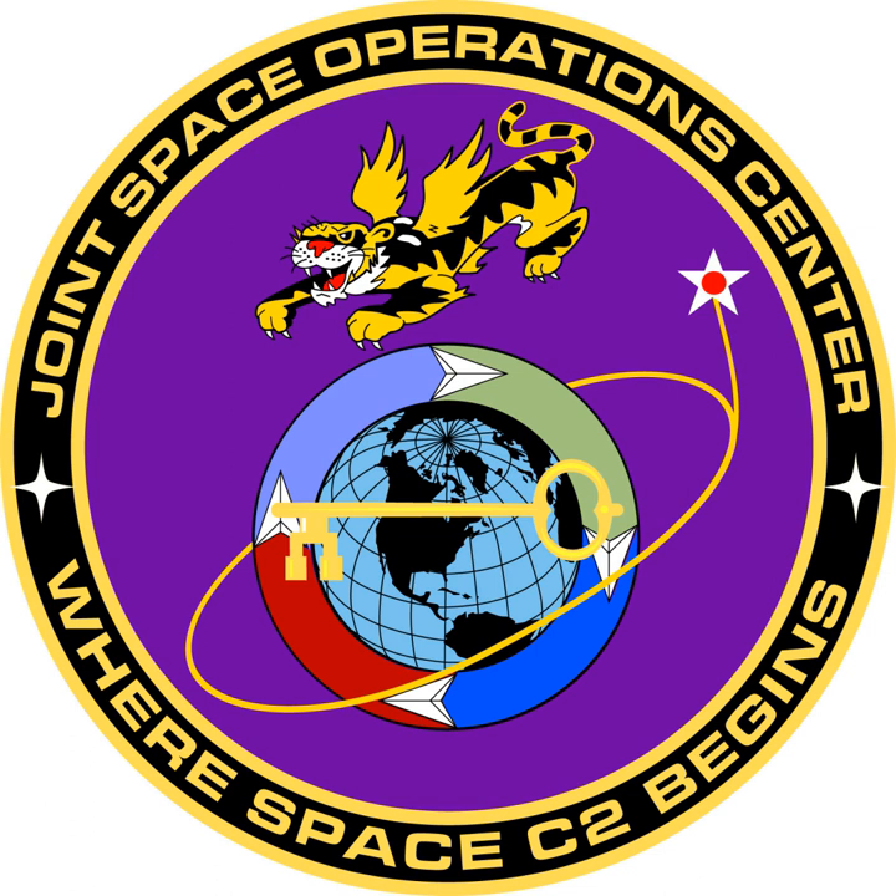The Combined Space Operations Center, formerly the Joint Space Operations Center, is a command and control weapon system focused on planning and executing U.S. Strategic Command's Joint Functional Component Command for Space mission. The purpose of the CSPOC is to provide a focal point for the operational employment of worldwide Joint Space Forces, and enable the Commander of JFCC Space to integrate space power into global military operations.